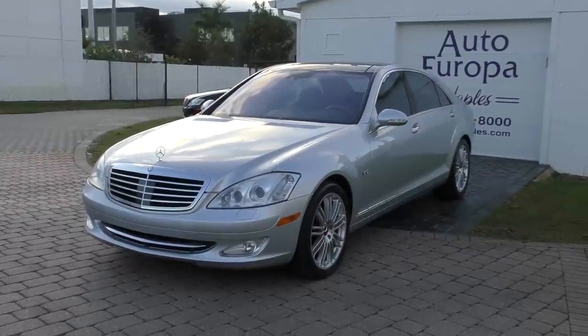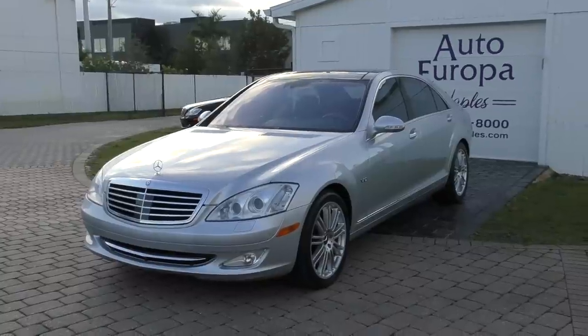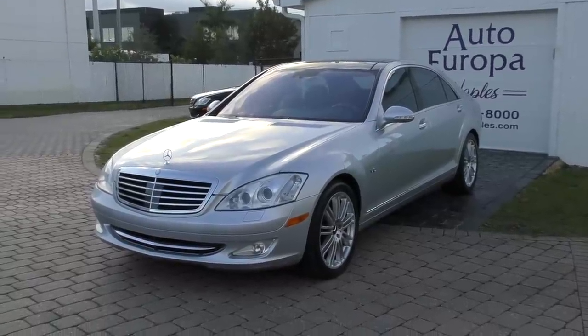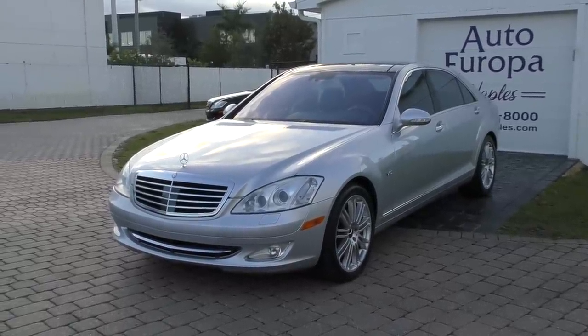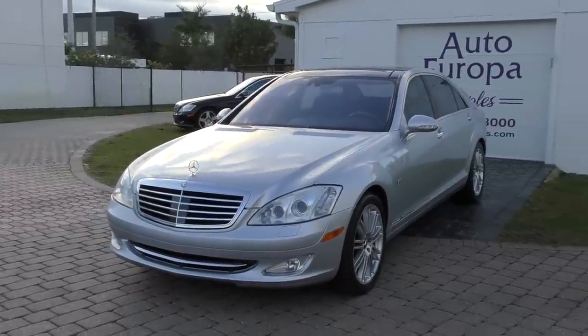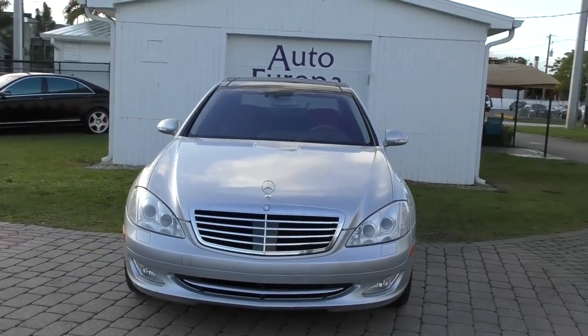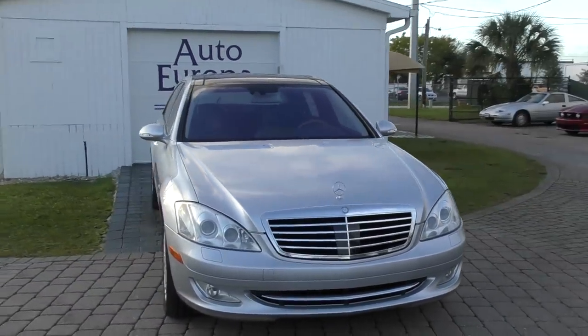Good morning, this is Bill from Audiopan Naples on a lovely, sort of wet Christmas Eve morning with decent weather — good temperature in the 60s. I just couldn't be happier. We've had days of miserable weather and it's fantastic. And today I have arguably what could be one of the greatest family cars of all time.